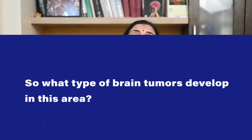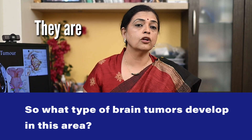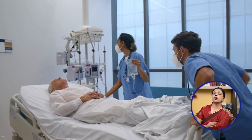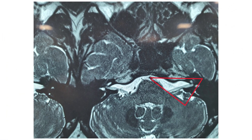So what type of brain tumors develop in this area? Most CP angle tumors are benign, which means they are not cancerous and they grow slowly. The most common types are the vestibular schwannoma, which arises from the nerve of hearing and balance; a meningioma, which grows from the covering of the brain; or an epidermoid cyst — a developmental cyst that grows slowly over time.